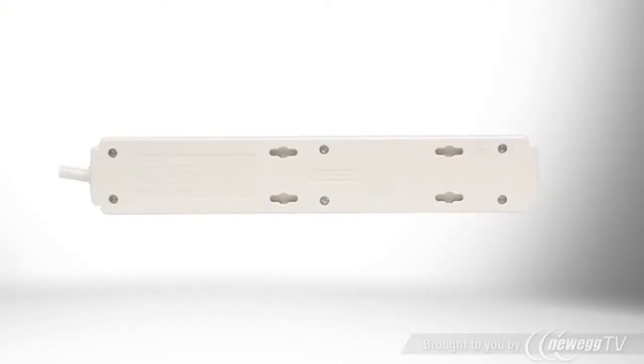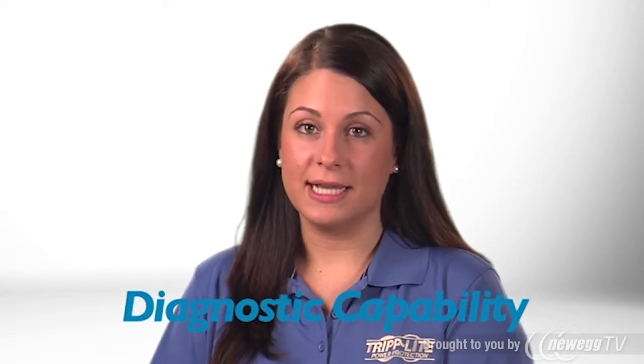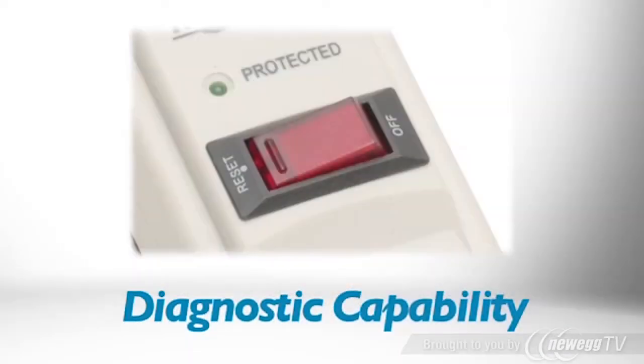Keyhole slots on the back of the unit allow it to be easily mounted on a wall. This Tripp Lite surge suppressor also includes built-in diagnostic capability in the form of a green LED that indicates whether surge suppression is available.